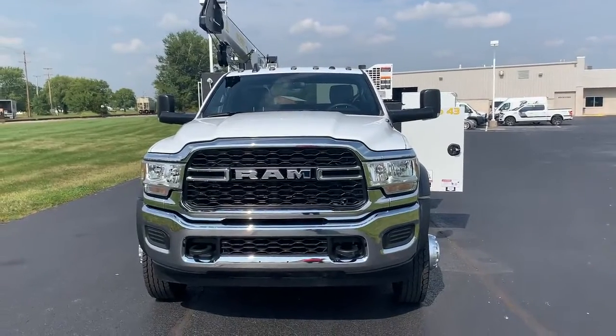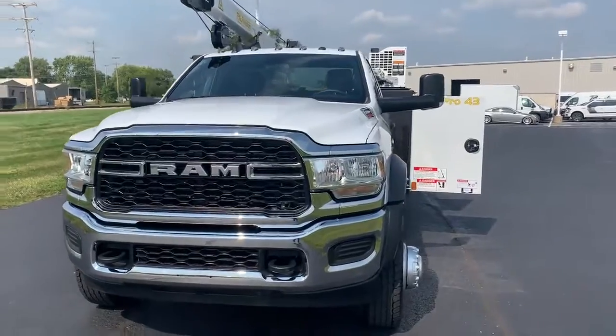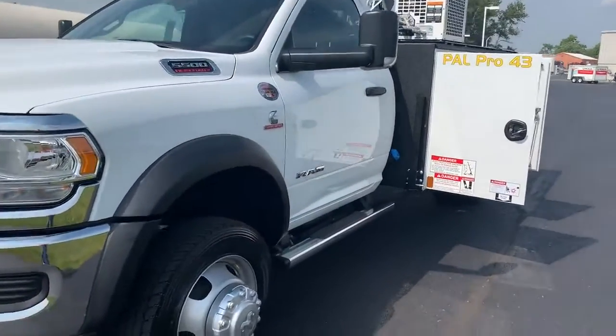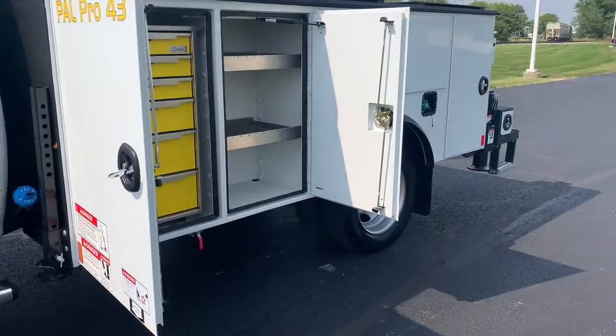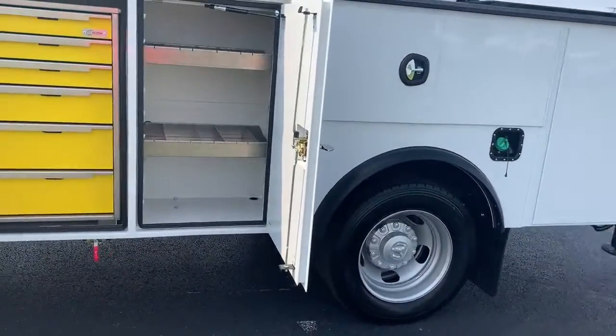Welcome to Bud's Chrysler Dodge Jeep Ram in Salina, Ohio. We have here a 2022 Ram 5500 regular cab, 4x4, powered by the 6.7 Cummins diesel. And on the back we have a PAL Pro 43 series crane truck with a 29-foot reach air compressor.